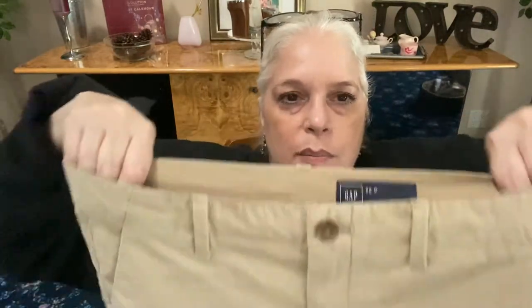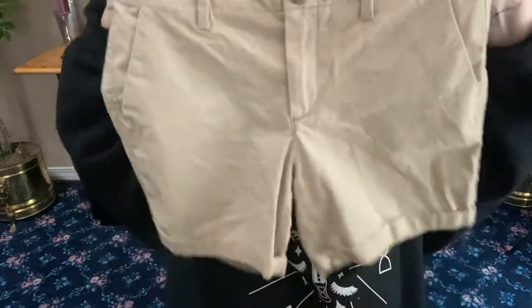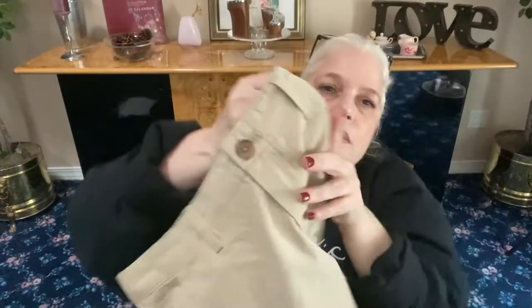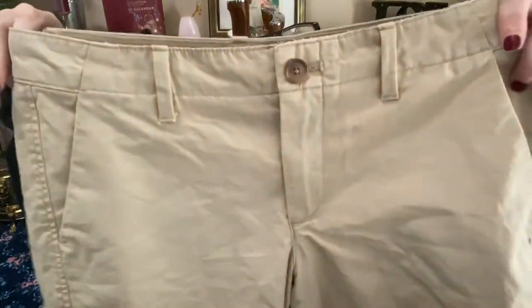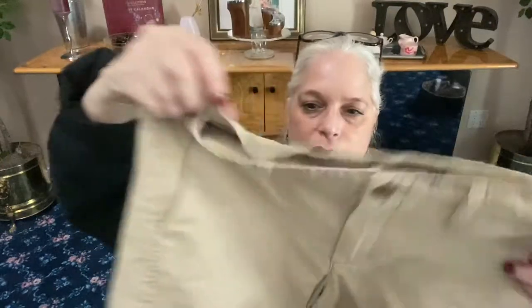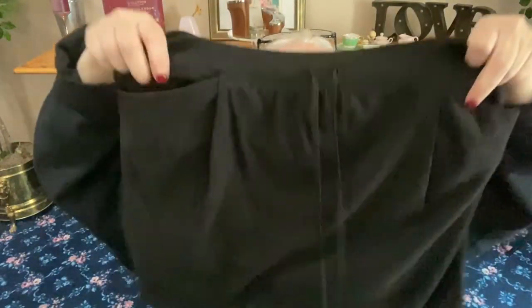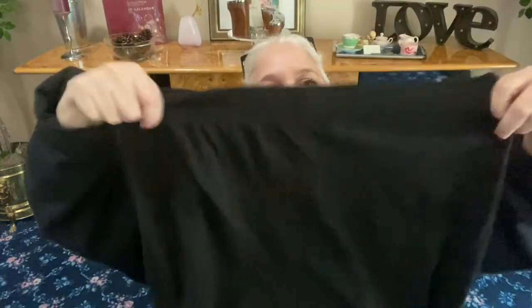Everyone needs this staple — from Gap, size 2 petite, beige shorts. Very preppy; wear some boat shoes with these. Button and zipper, two front side pockets, two rear pockets. Next, from Victoria's Secret in a size small: a little black mini skirt with two front pockets, thin sweatshirt material, two front ties, and a little elastic waistband.